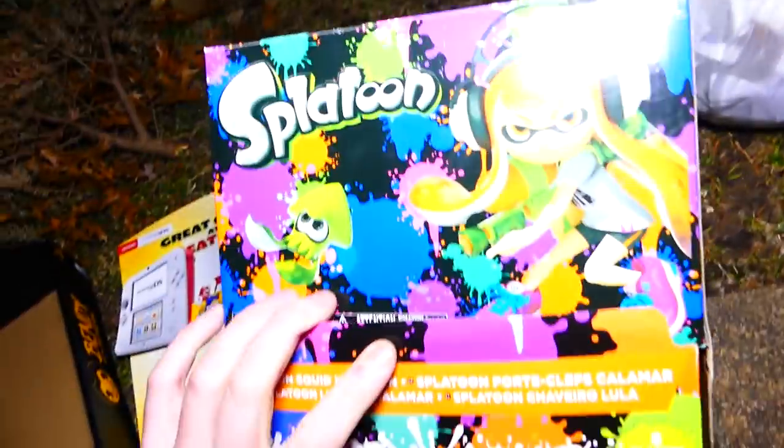Also, there is a Splatoon box, and there's nothing inside, sadly. These boxes are really light. I don't think anyone's going to be in this box either. Yep, nothing in there.